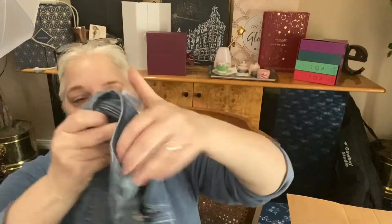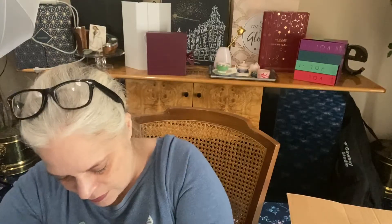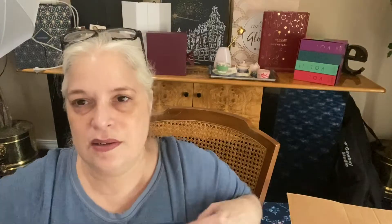We have some shorts — they're long shorts and they are from Kenzie. By long, I mean they're not Daisy Dukes. They do have a size — they're a size 10 or a waist of 30. Some long raw hem shorts. Lots of stretch. These are really nice too.